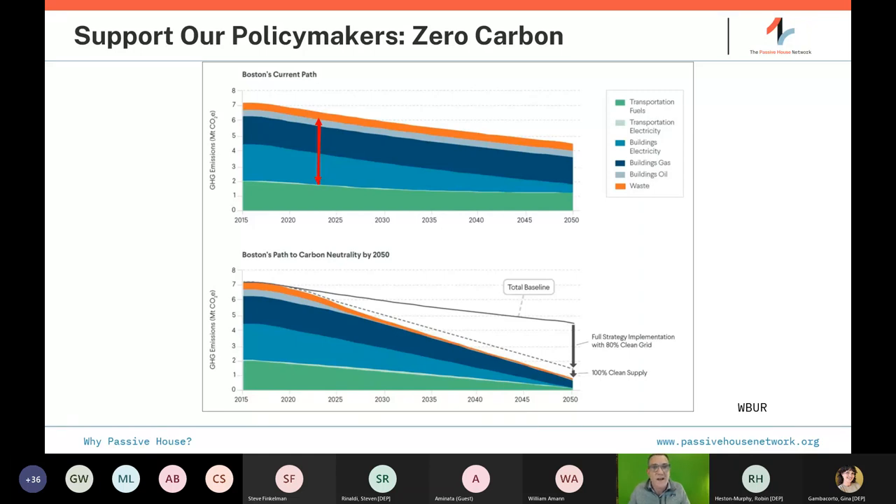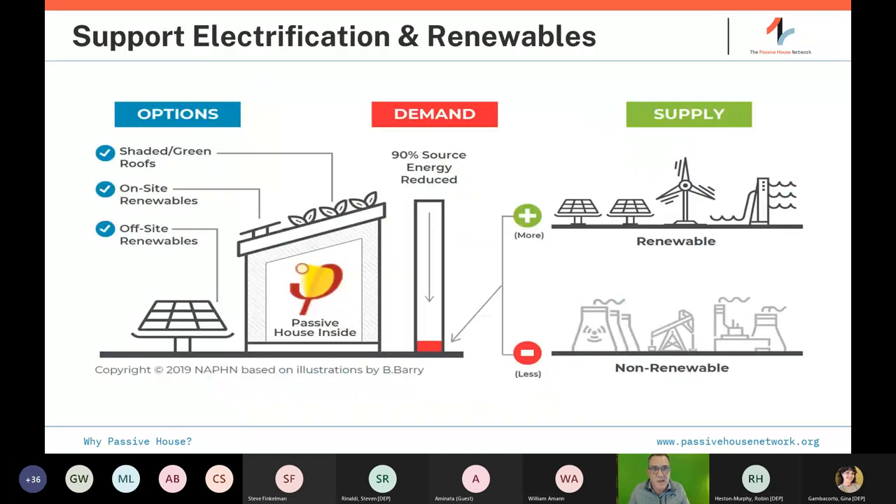Supporting electrification and renewables: as we push to electrify, the best thing we can do for a more flexible, robust, and affordable transition is use less energy in the first place — less renewables on site, less renewables on the grid. Buildings that weren't previously on the grid for heating are now coming on as they electrify. If we can avoid raising peak heating demand in winter when renewable production is worst, it can save utilities big money. Programs like NYSERDA in New York and Mass Save in Massachusetts are ramping up, but it's still early days.